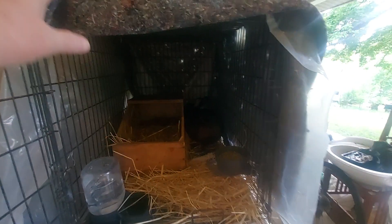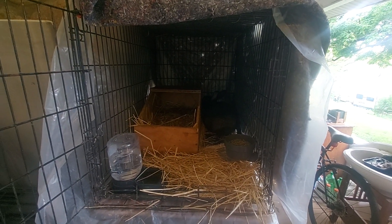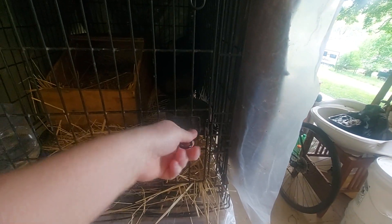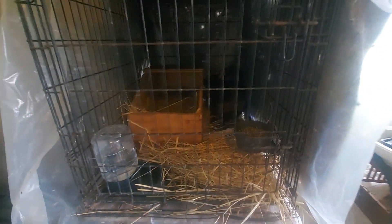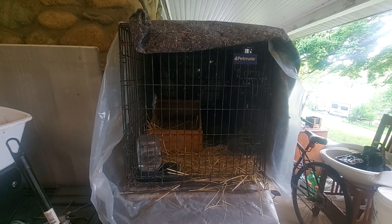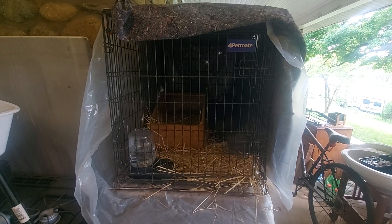We've got a blanket and plastic over the cage just to keep out draft and cold. It's not the ideal setup, but you do what you've got to do. Tim spent the last couple weeks putting together a couple other cages, so we're just doing what we can here until we get some rabbits sold.